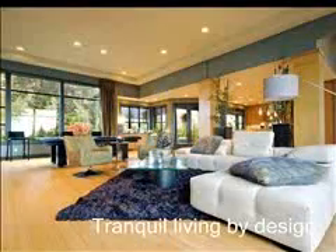At A Glance Decor services Los Angeles, Ventura, and Santa Barbara counties with the support of my talented design staff, workroom, and affiliates. We have a wealth of diverse expertise for all of your needs.